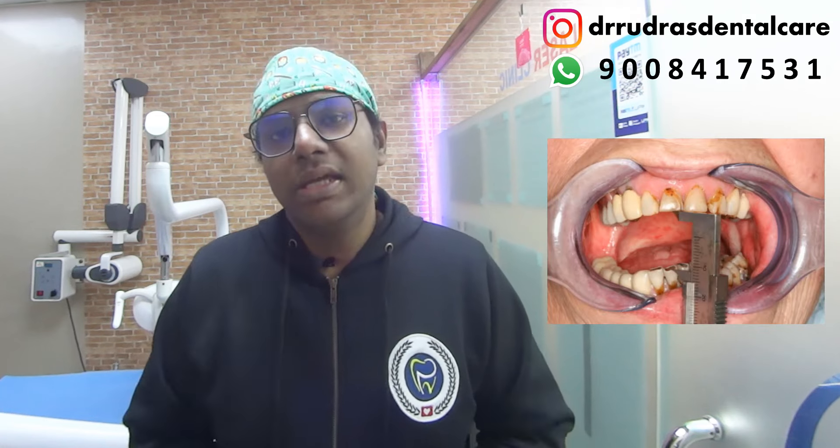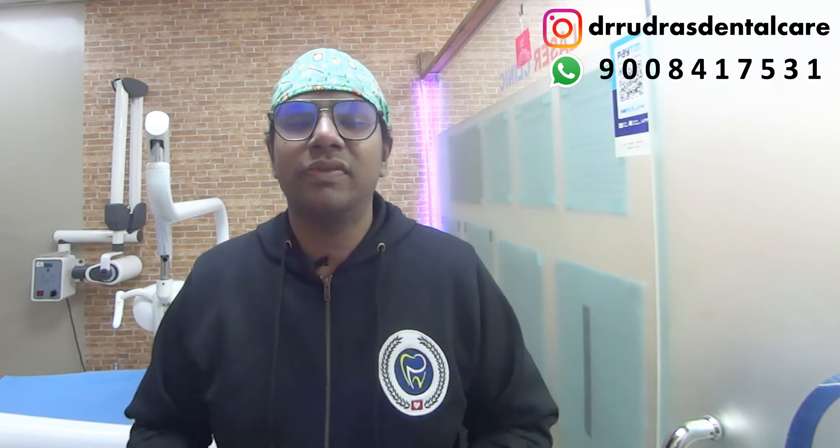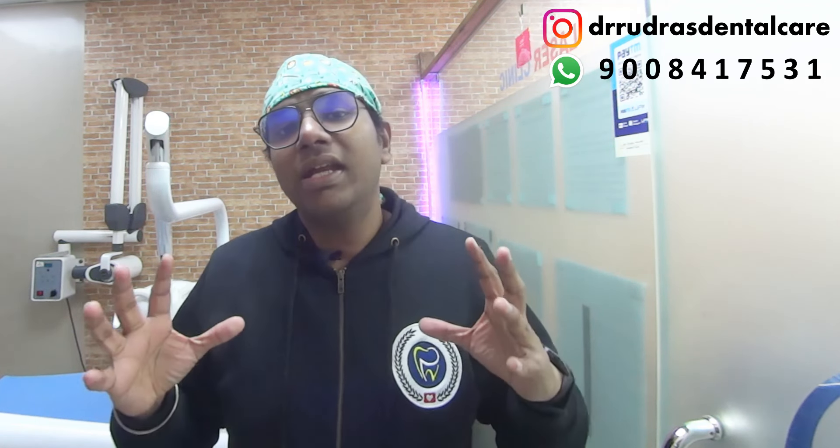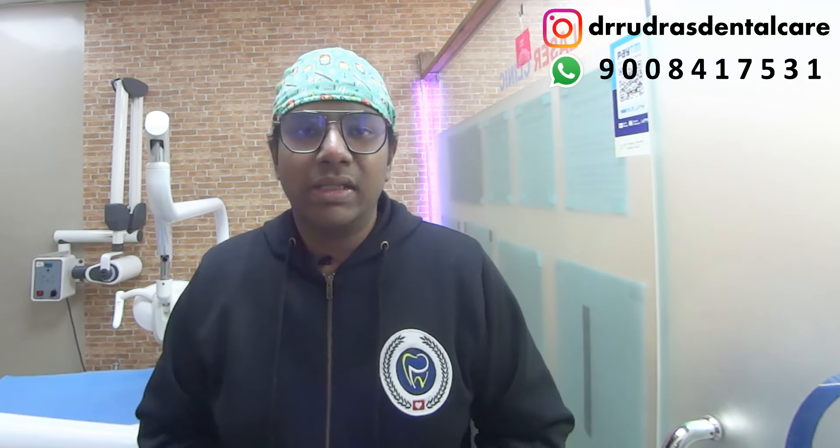Today's episode is going to be slightly serious because I'm going to be talking about a very serious topic known as radiation induced trismus. This means that if you've had any sort of head and neck pathology such as head and neck cancer, including oral cancer, esophageal cancer, or maxillary sinus cancer, and you are undergoing radiotherapy as a line of treatment, you might end up having fibrotic changes in your oral mucosa and surrounding structures, inclusive of your temporomandibular joint, which leads to radiation induced trismus.